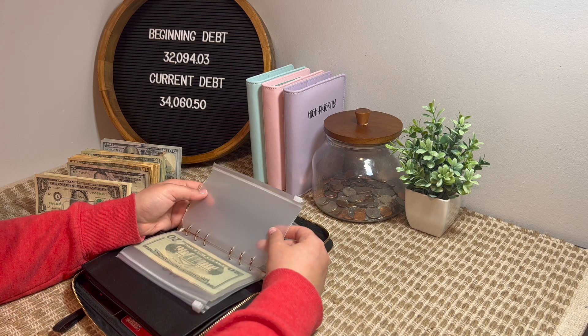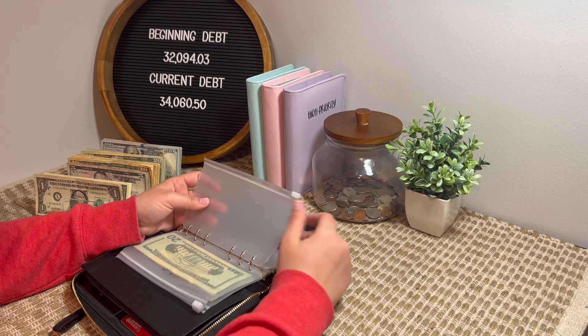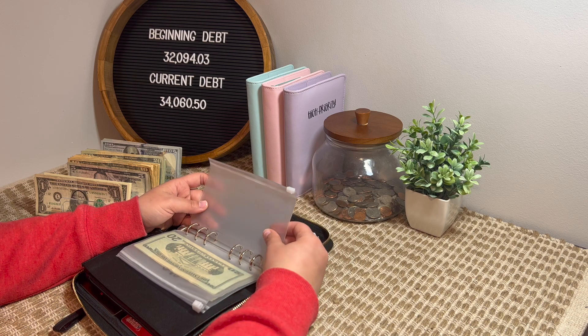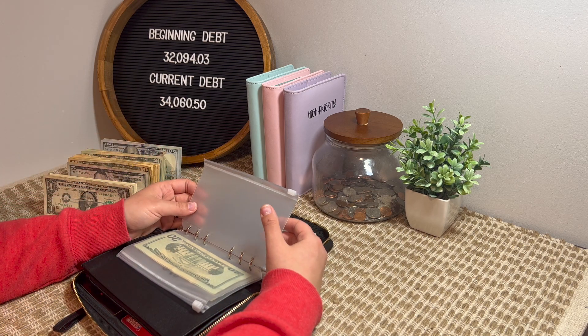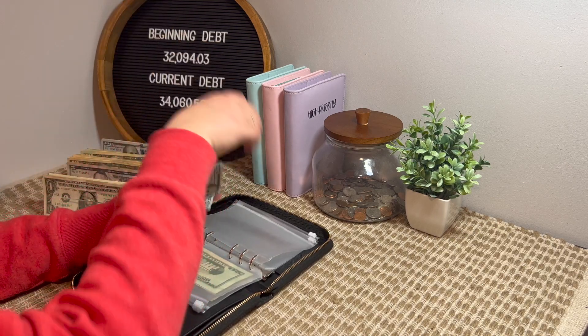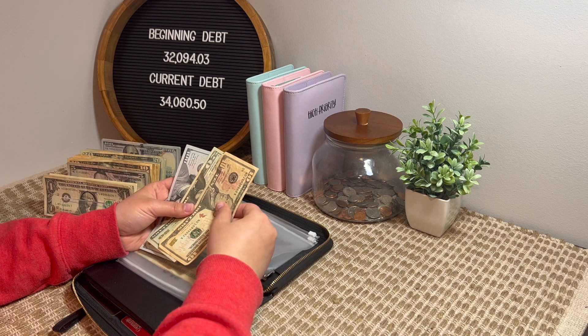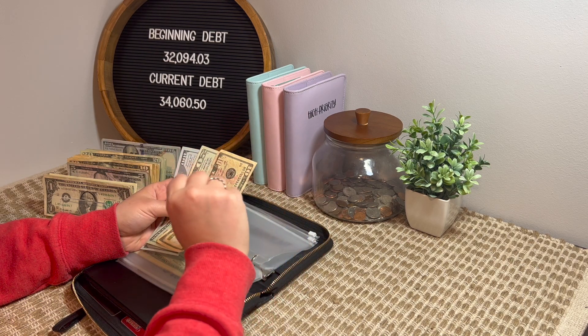I still haven't made my grocery envelope, but actually I'm going to just do it with the new wallet. I already got new envelopes and I'm going to make those labels probably today. Groceries will get $130 every week. We did pretty decent last week — I went over by $9, but that's why the buffer is there.